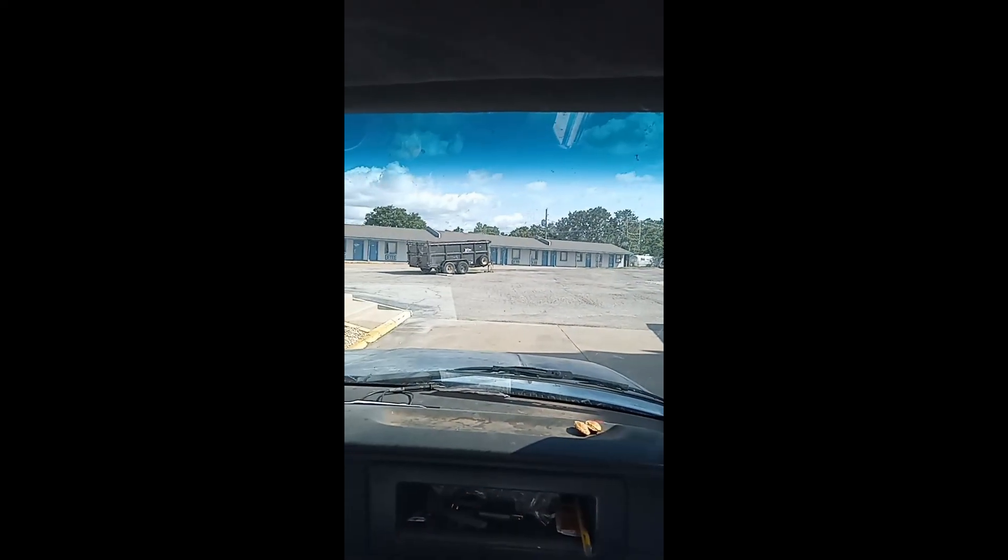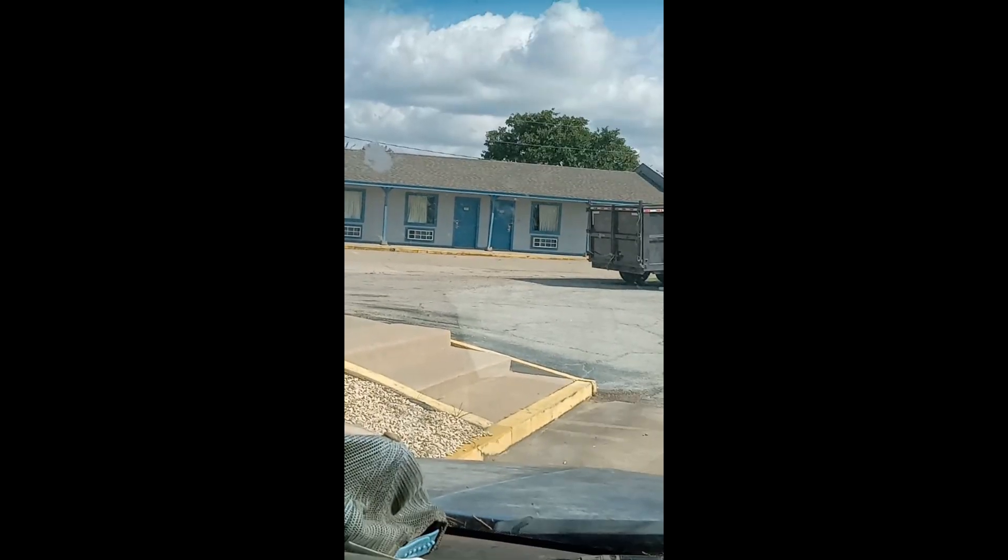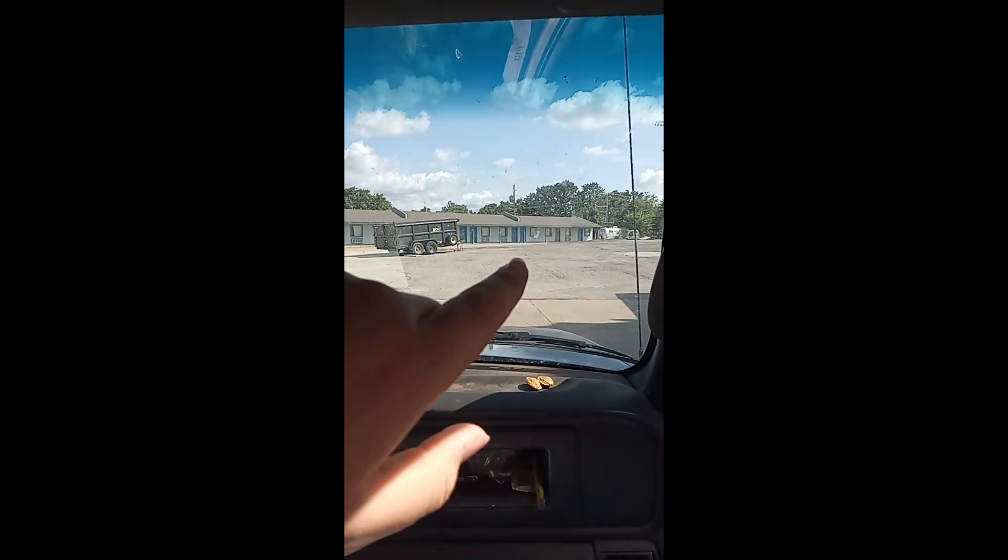Back at the hotel, y'all. What room will we get this time? Last time we got that room right over there.